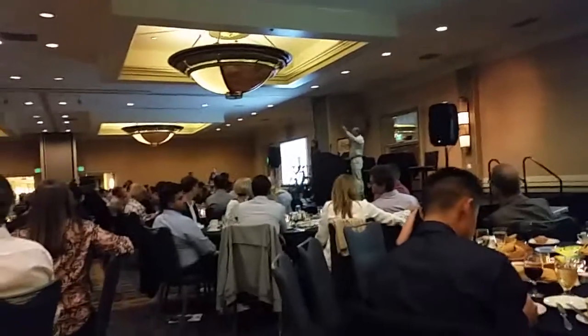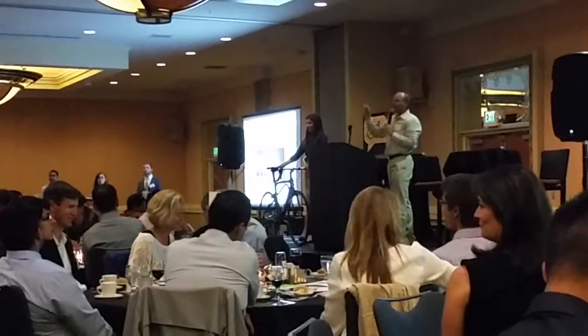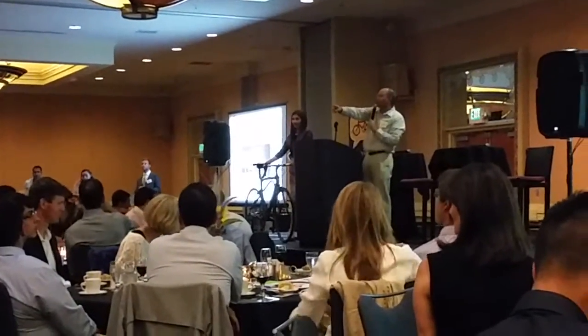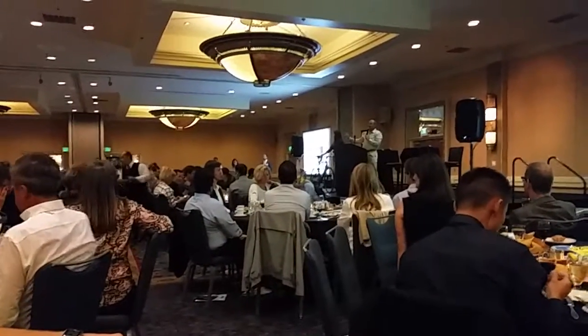How about 3,500? Carbon fiber, 11-speed — the same bike the professional team uses. We've got 3,300 over there. Who wants to go to 3,500? 3,500? MSRP 5,500.